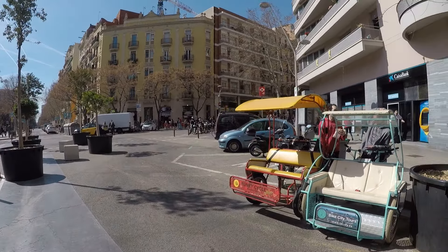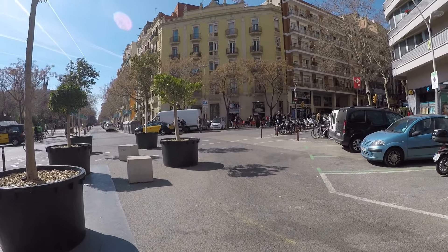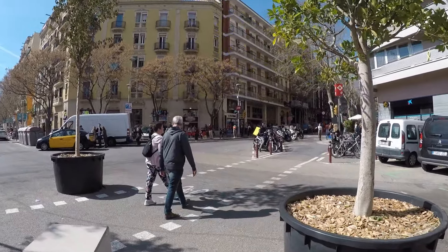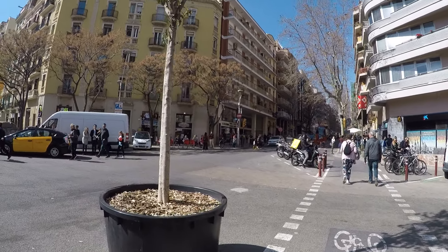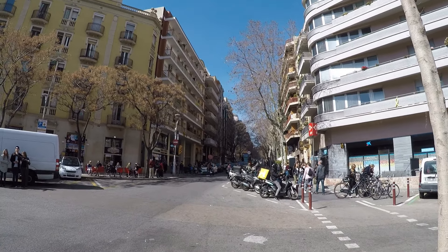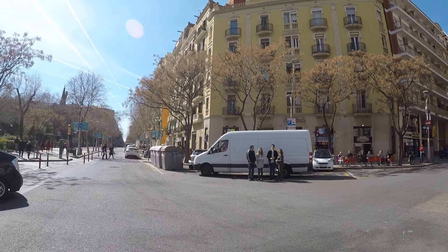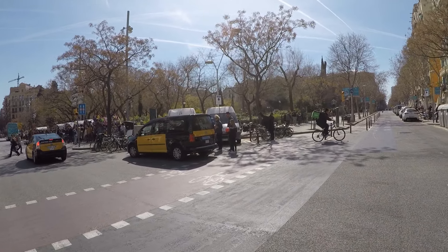The next option is the Sagrada Familia basic ticket at 17 euros, and the next is 25 euros — the same thing but including the audio guide. This is the option I chose when I visited. Is the audio guide worth the extra 8 euros? Yes, especially for a first visit — it's not packed with information but it's pretty good and definitely helps, so I'd recommend getting it.